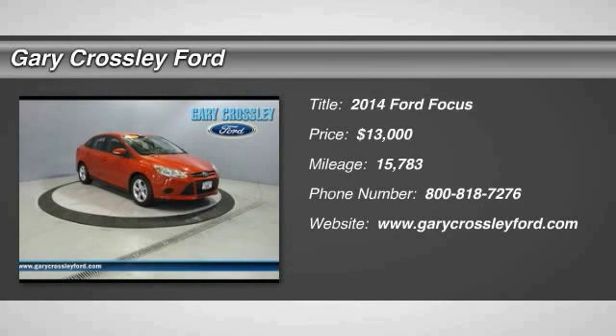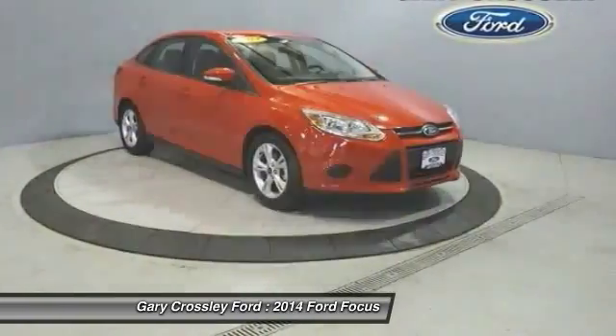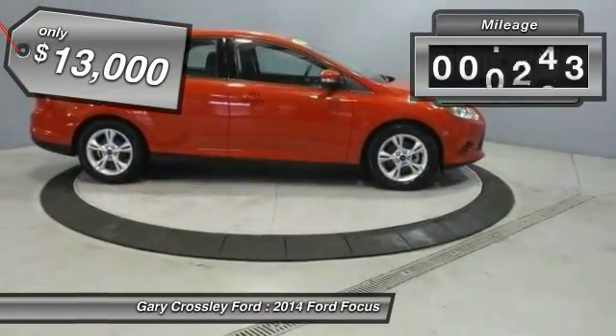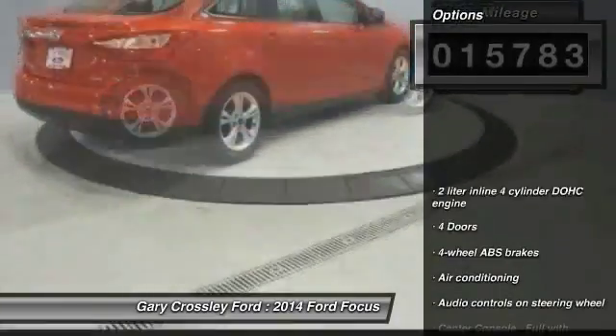The 2014 Focus has more cool tech, more of what you're looking for from any point of view — more than meets the eye — and is priced below $15,000. This vehicle has less than 20,000 miles. Here are some of this vehicle's great options: